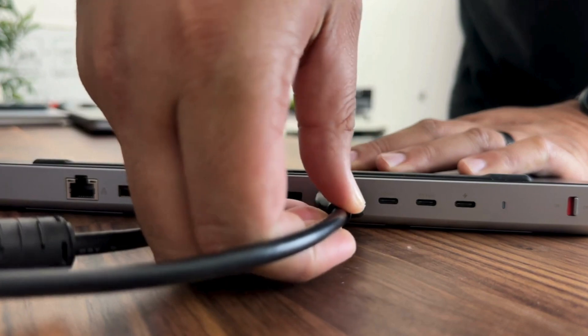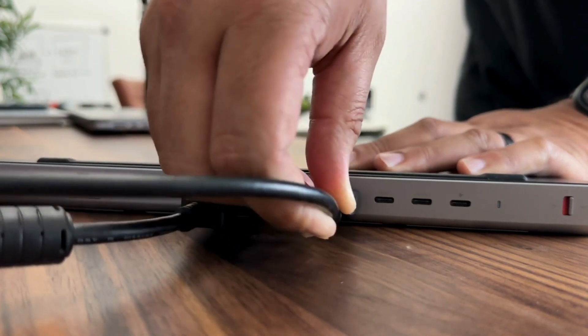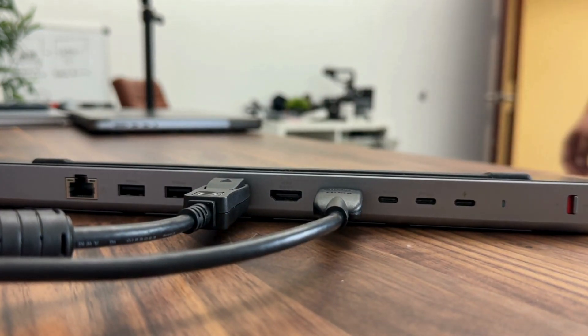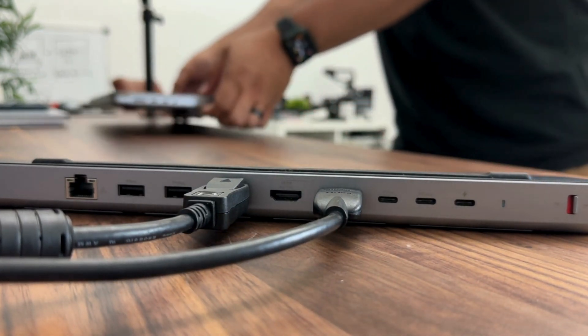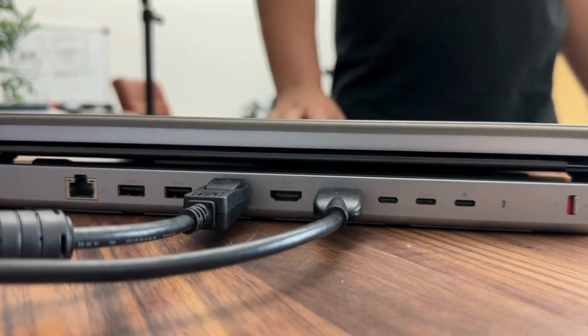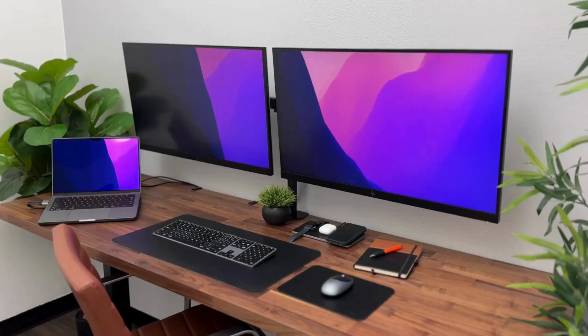We would have liked Satechi's dock to have an SD card reader. However, due to its size and port selection, it likely came down to a matter of space — perhaps Satechi could have sacrificed one of the three display outputs. Despite this, the dock is an excellent option, delivering a clever design that extends your laptop's capabilities, and thanks to its SSD enclosure, it provides additional storage options, making it an even more versatile option.